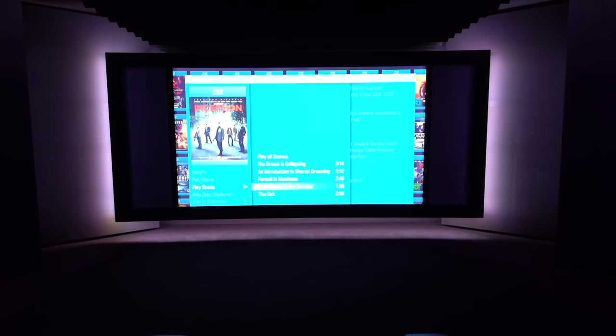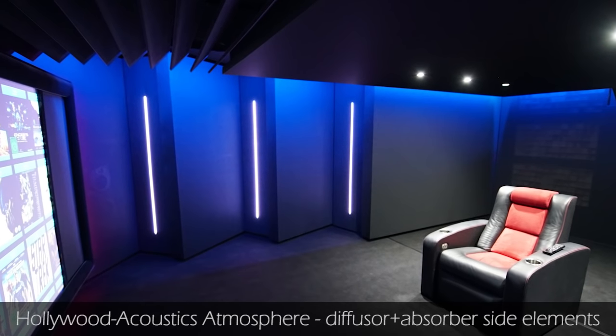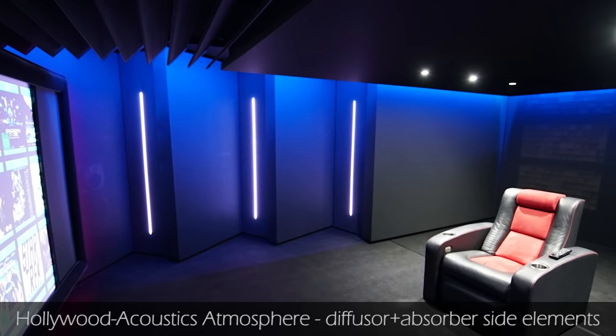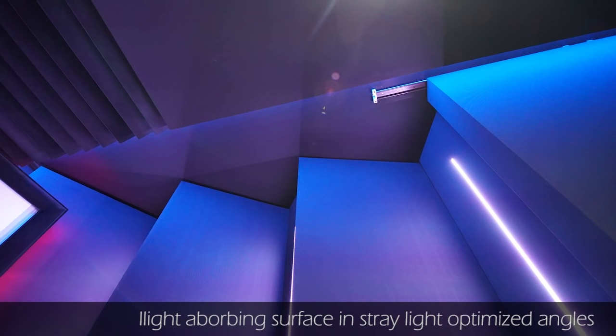The basic idea of our Ultimate Line home theater is that as soon as you switch the lights off and the movie starts, there isn't anything more in the world than you and the movie. With this in mind, we developed those acoustic elements which are calculated not only to improve side reflections, but also to absorb and bypass light reflections coming from the screen.